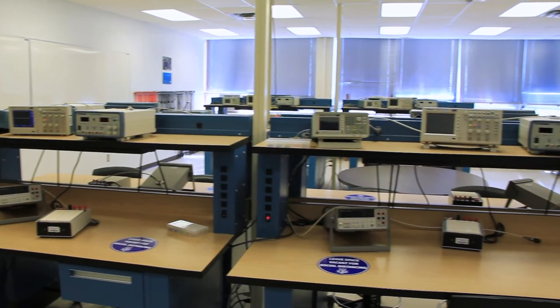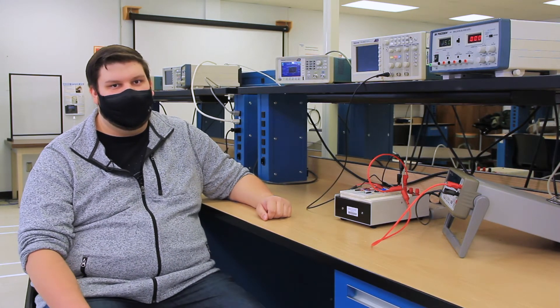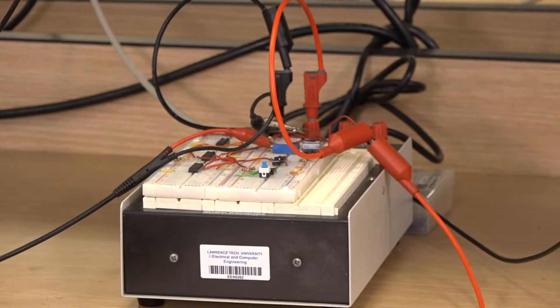This is our analog electronics lab. This is our most heavily utilized lab in our program. This is the lab we use for any general purpose electronics experiments. In this lab you'll find all the essential equipment that you'll need for building and testing any of your circuits.